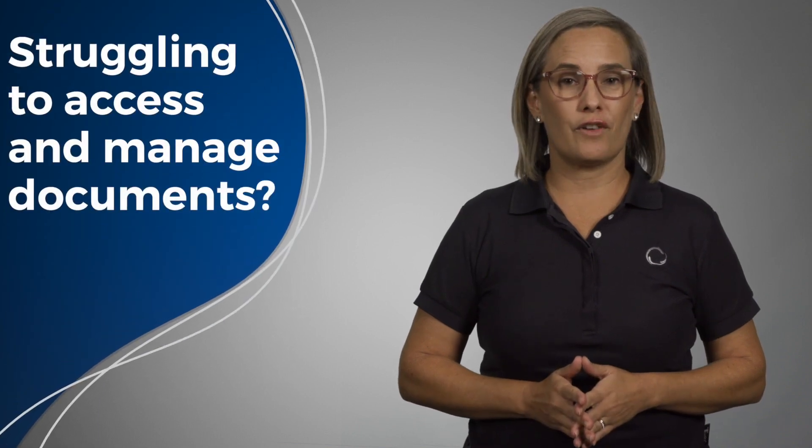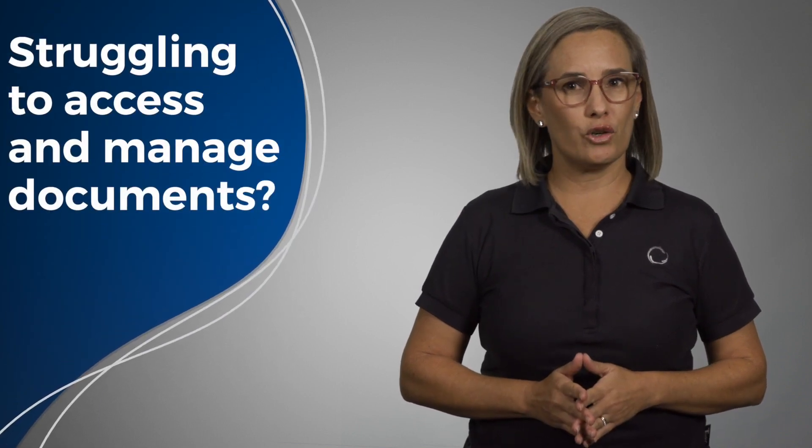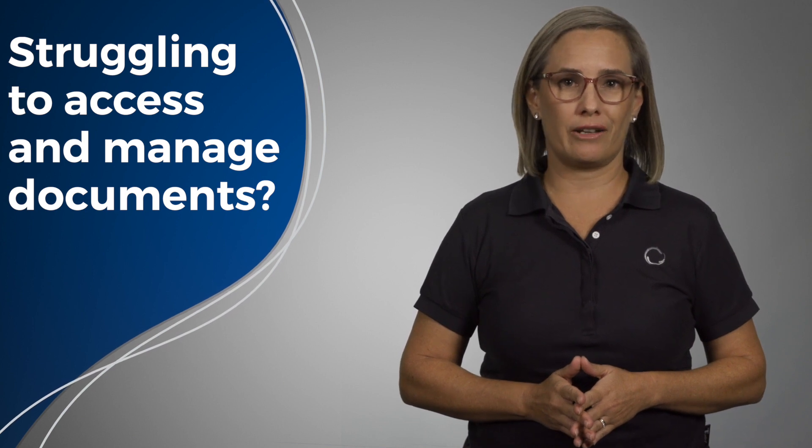Have you ever found yourself struggling to find the right document, or needed to urgently access a document after hours or when you're out of the office?